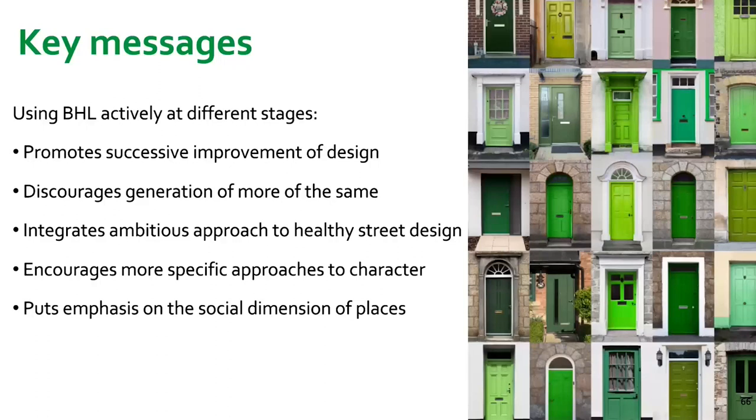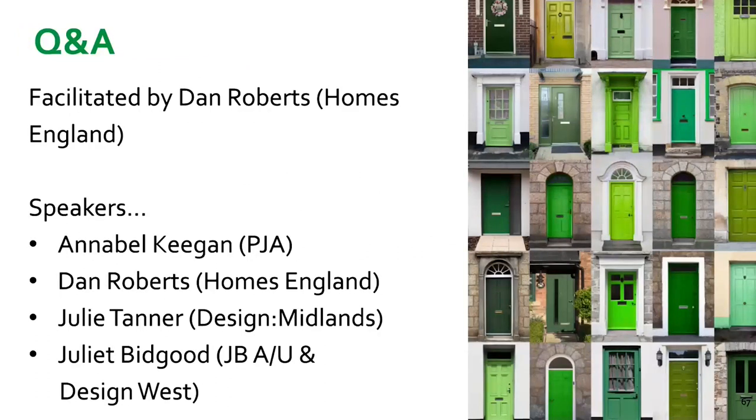Thanks Juliet — that was really interesting. Thank you to all our speakers for those really interesting insights. I really enjoyed those case studies bringing design codes to life — particularly the Port Loop case study, as I used to take my lockdown walk there when it was still very much brownfield land, so it's brilliant to see the bustling community that's been built there. We're now moving on to Q&A. We've spotted loads of really good questions coming through in the chat. The first question, aimed at Dan Roberts and Juliet: how does Building for a Healthy Life dovetail with Building with Nature and biodiversity net gain?